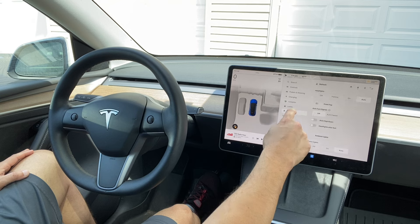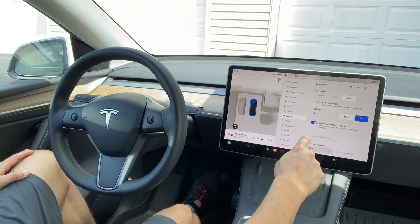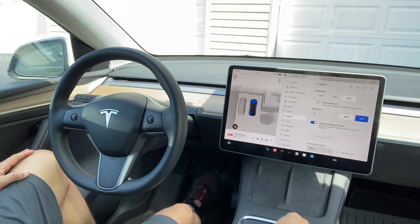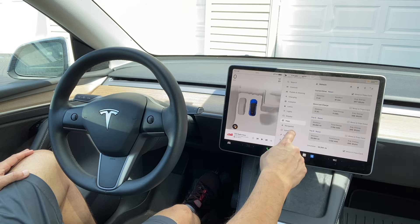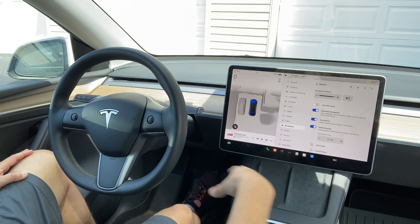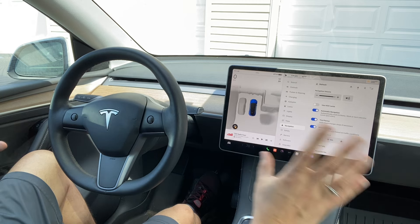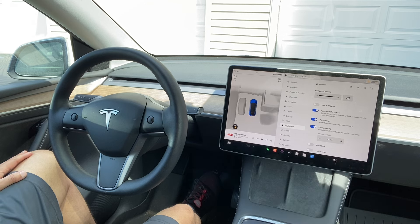Autopilot features are also here, along with lights, locks, and display settings you can adjust. Trips are also recorded here, along with the navigation system and so forth. A lot of systems are combined into one — you don't have a lot of stuff cluttered around. Some people like that, but I don't.